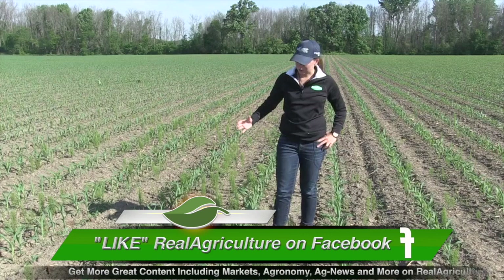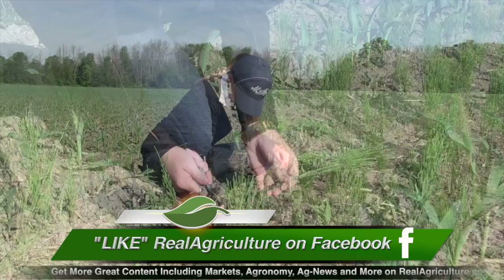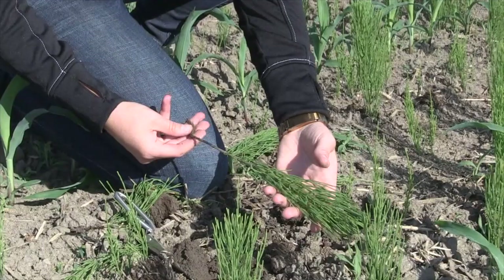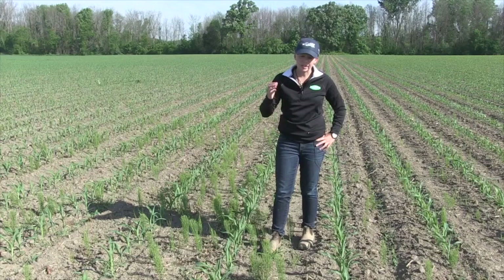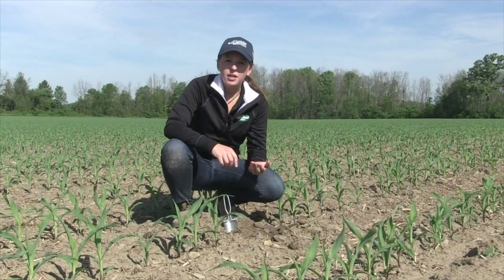One of the first things that popped out to me in this field is a problem weed patch — like this horsetail patch here. These weeds are becoming harder and harder to kill. Weeds like horsetail, nutsedge, and annual bluegrass — we're finding more and more patches of them across the province. Now is a great time in the crop to document where these patches are and develop an action plan, like in next year's soybean crop. If you have a nutsedge patch, now is the time in the corn crop to take it out. It's really important to keep track of these weeds as they continue to spread.